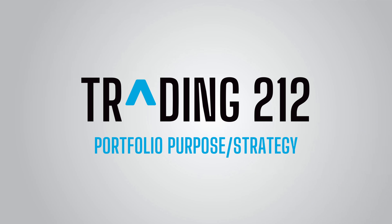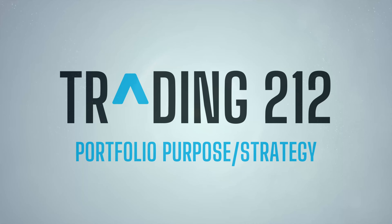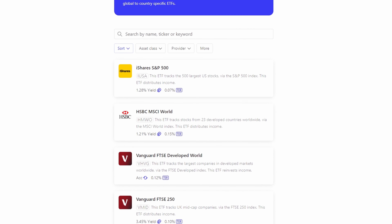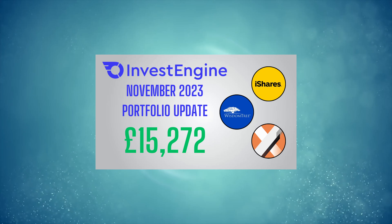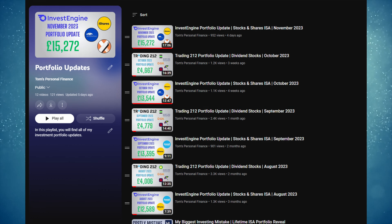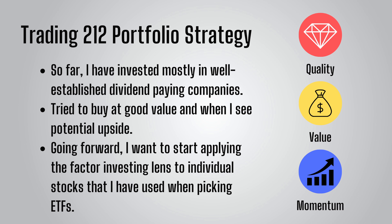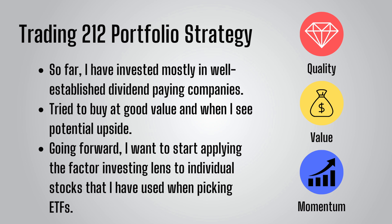Before I dive into the update and reveal my new holdings, I'll quickly go over the purpose of my individual stock portfolio. I believe most investors should have the bulk of their investments in mutual funds or ETFs, and I certainly do this myself, with the bulk of my investments over on Invest Engine in ETFs. So far, I've chosen to invest mostly in well-established dividend-paying companies, as they tend to be less volatile than other stocks, and it's a nice psychological boost to have dividend payments coming in.